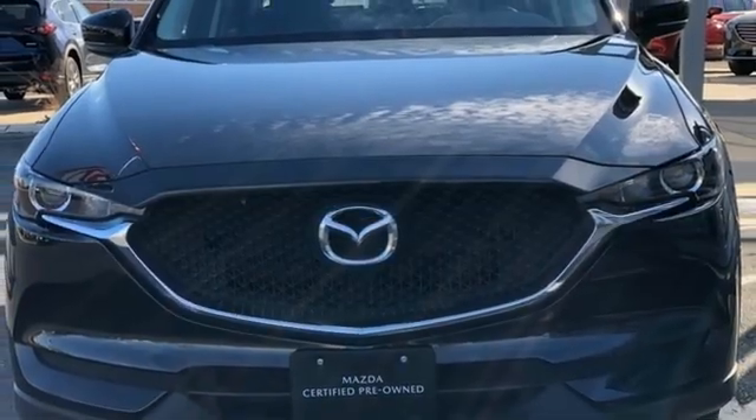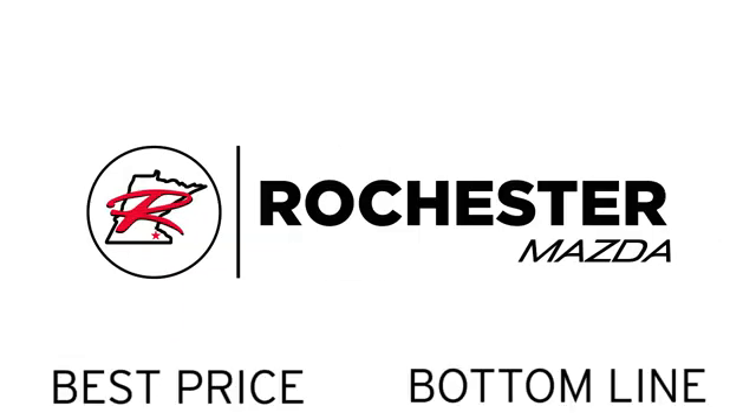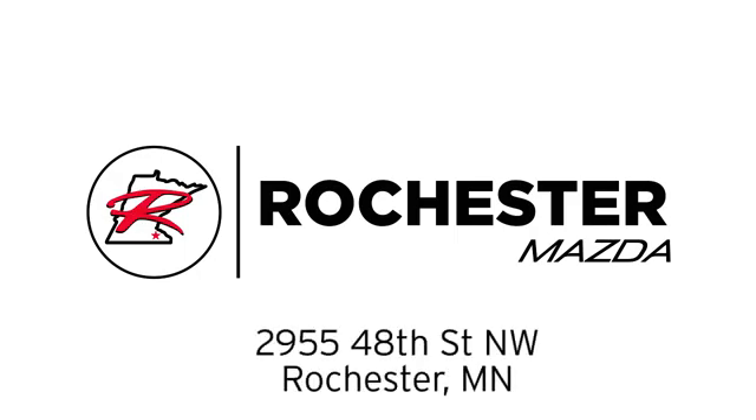You'll never know till you try. Test drive it today. Experience the difference at Rochester Mazda where you get our best price. Bottom line, we are conveniently located at 2955 48th Street NW in Rochester, Minnesota.